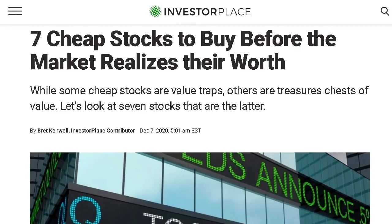Welcome back, everyone. In this video, we're going over some stocks that may be considered cheap at their current price point. These are some companies that trade with very low price to earnings ratios and provide a ton of value to investors.